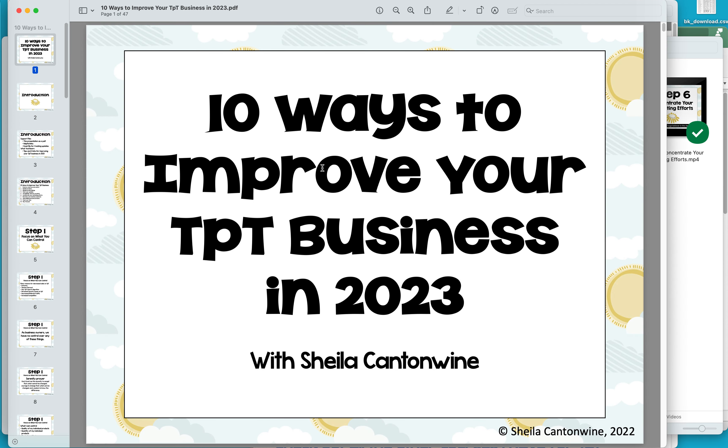If you look below, I have a link to the course. I always keep my courses very reasonably priced so that they're easy for teacher authors to download. I hope you go ahead and take a look at it in my TPT store. I'm really excited about 2023 and all the wonderful things I'm going to be implementing in my business, and I hope you're going to have a really successful 2023. So check out the course — the link is below — and I hope you have a great day.